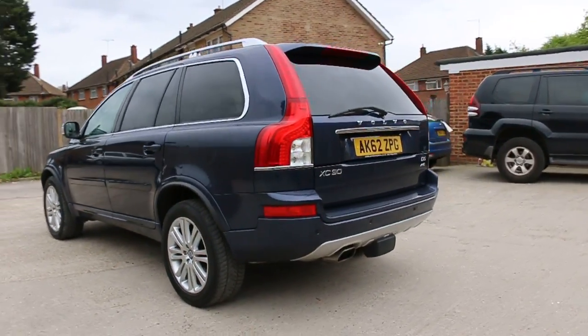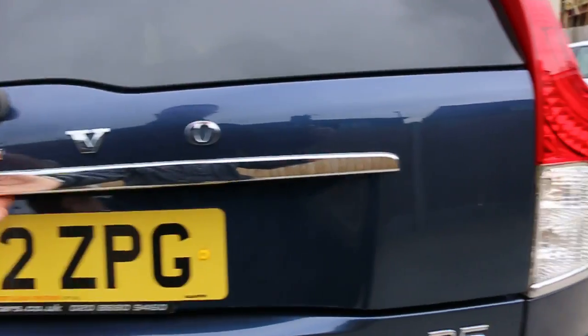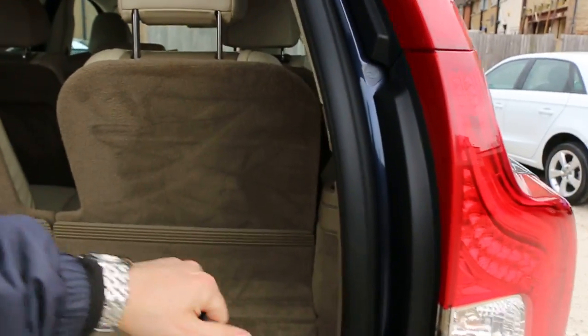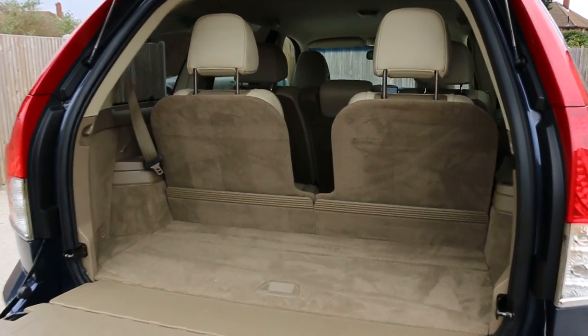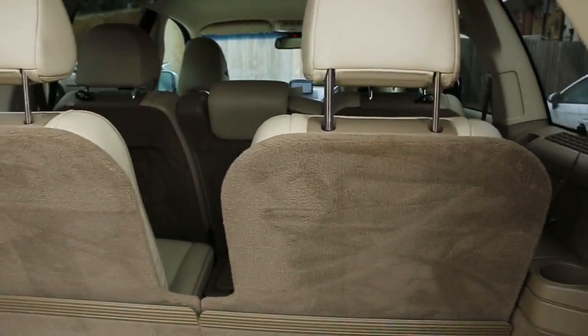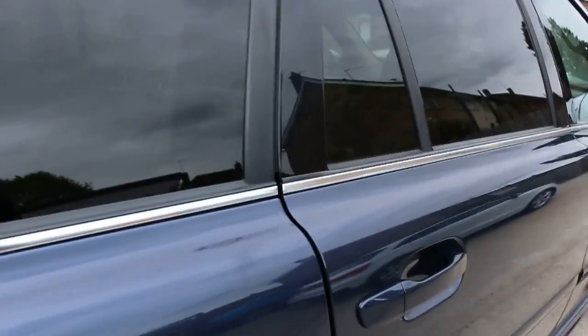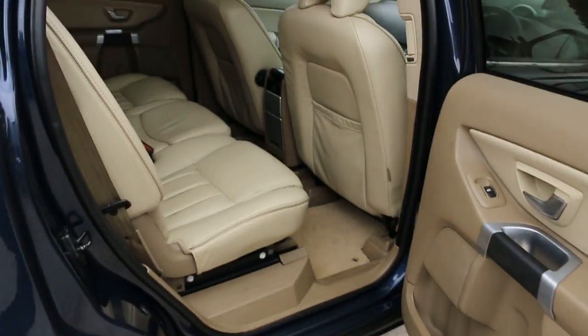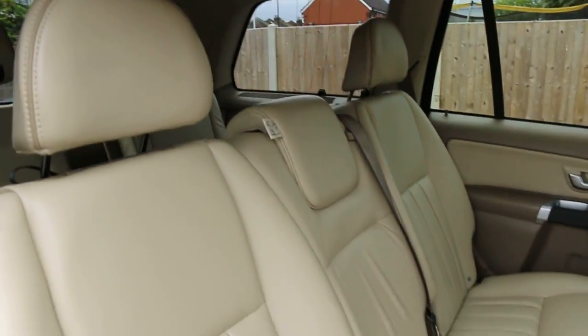The car has rear parking sensors, split folding rear seats, full cream leather interior, sides and front airbags, seven headrests, and ISOFIX.